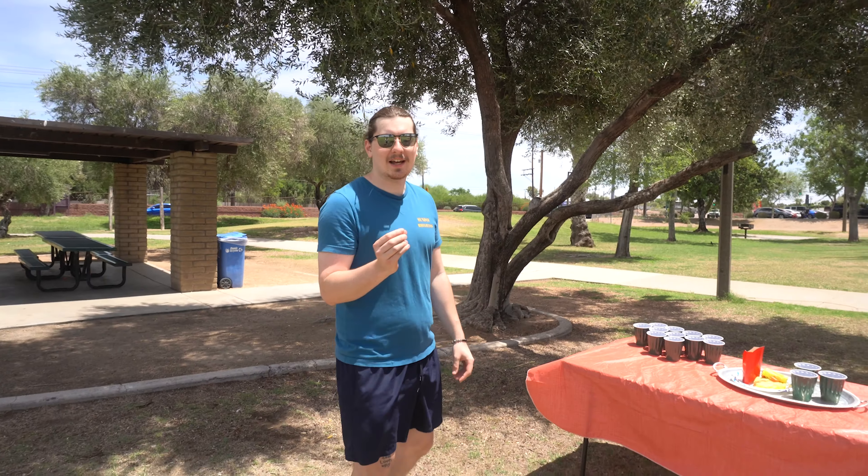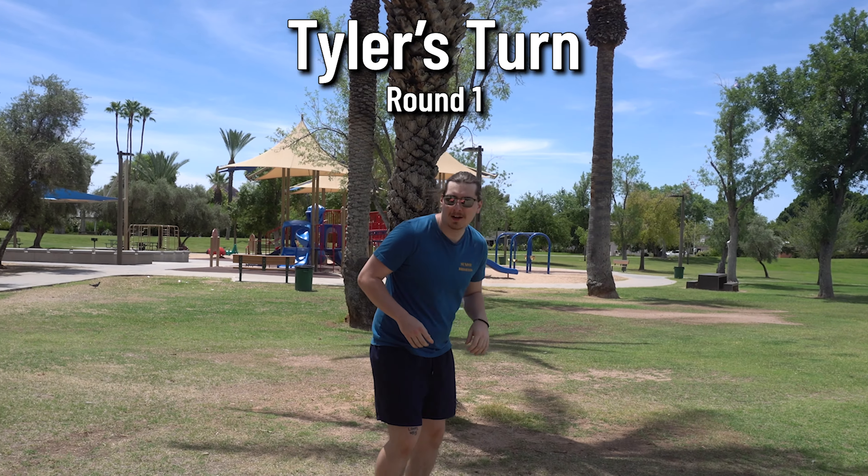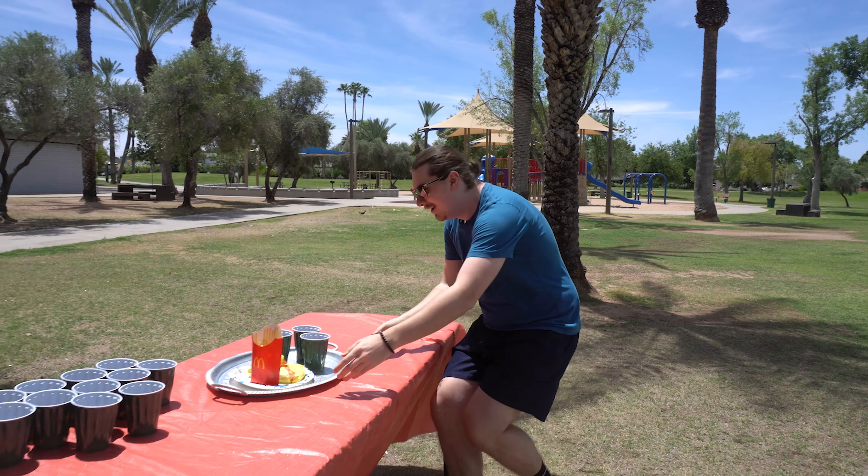Tyler here — I'm going to be the first runner in this challenge. I haven't served a table or waited on anybody in two years, but we're going to see how this goes.